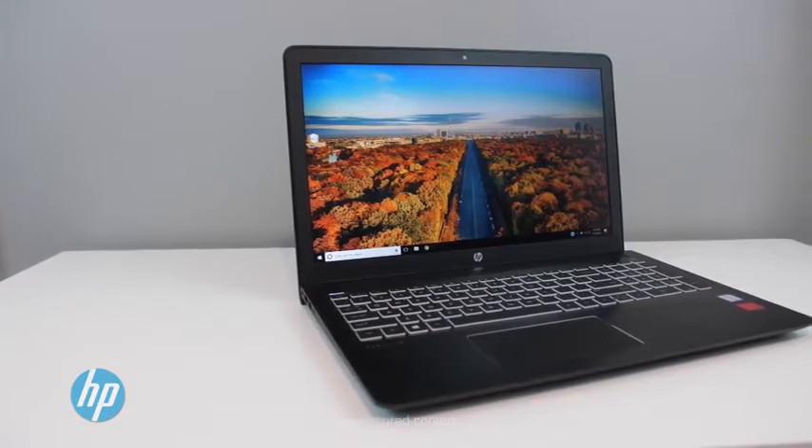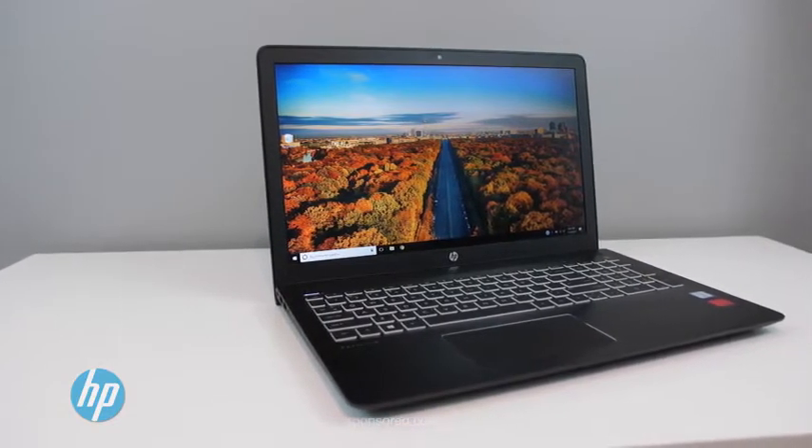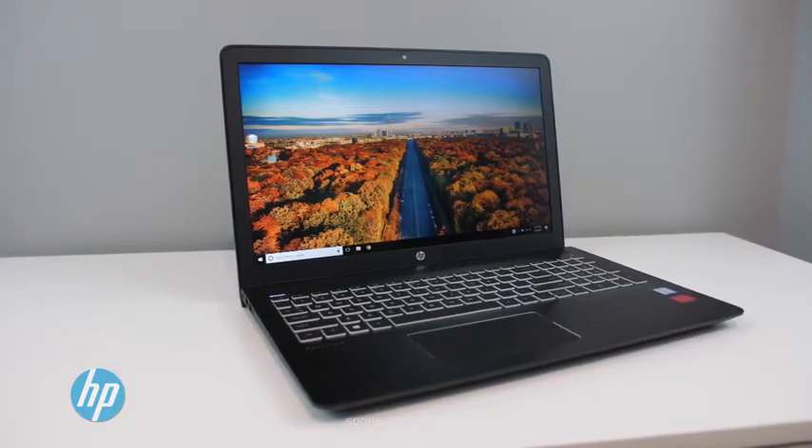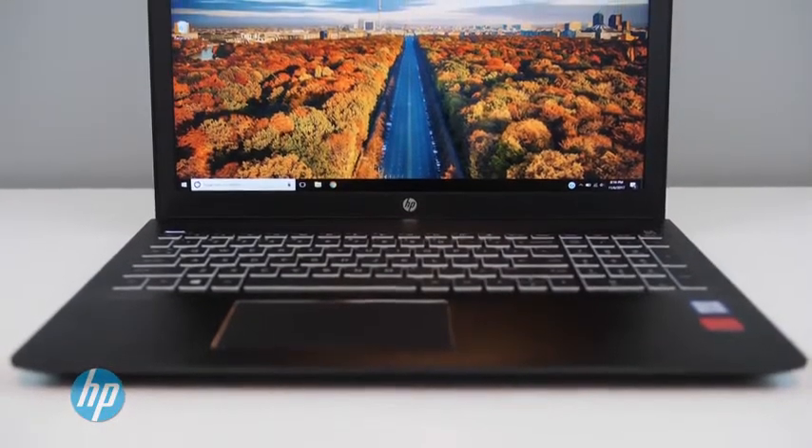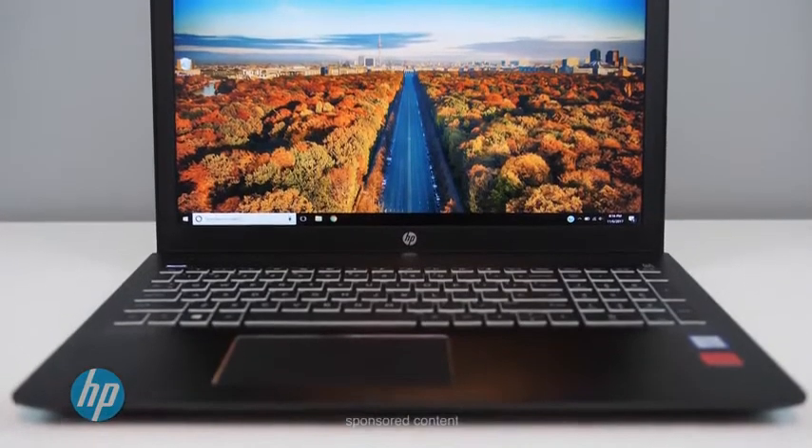Now, even though it's not 4K, this laptop does have a great-looking 15.6-inch WLED backlit Full HD 1920x1080 resolution anti-glare IPS display, which is another highlight for gamers and anyone who watches videos or movies.